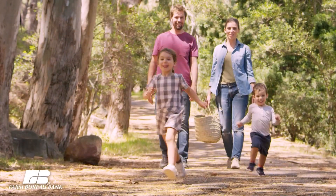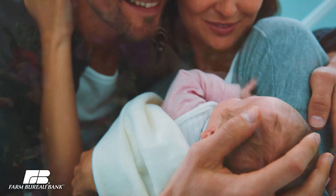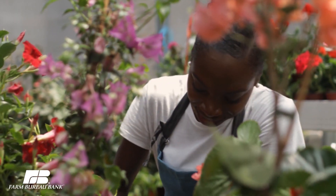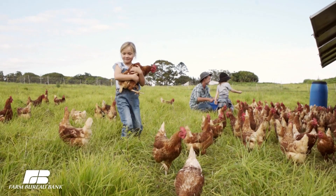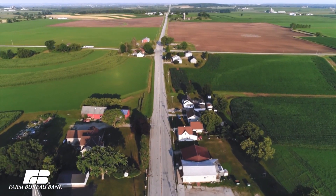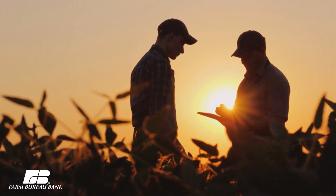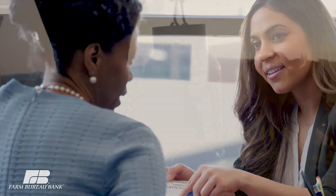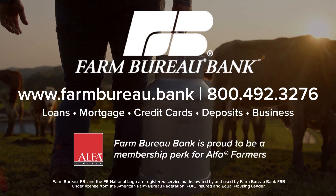No matter the herd you tend to or the type of seeds you sow, Farm Bureau Bank understands the lifestyle and financial needs of our neighbors. We're here to help grow traditions, give back to agricultural communities, and offer financial convenience for your unique way of life. Whether it's personal or business, we are committed to serving you and your financial needs. Please give us a call and we'll get started today.